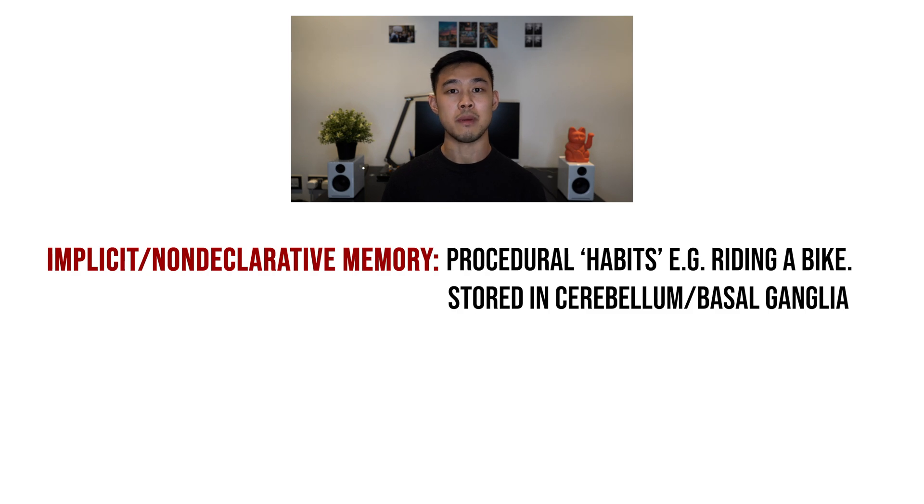Aside from short-term and long-term memory, it's helpful to distinguish between other types of memory. Implicit, or non-declarative, memory is essentially the procedural learning of information — things like how you ride your bike or drive your car. These are processes governed by the cerebellum and basal ganglia, which are predominantly motor-based.